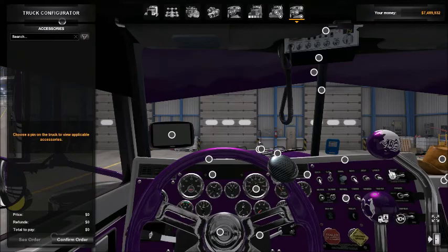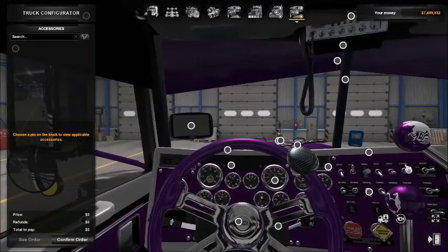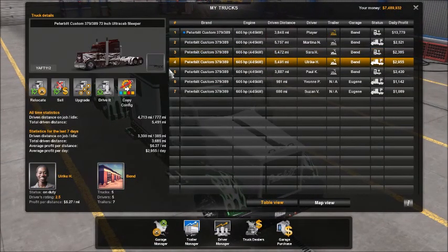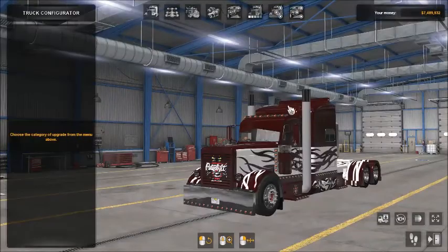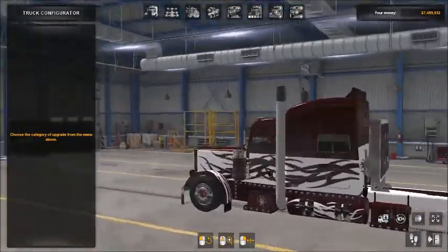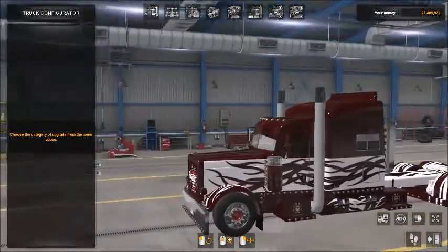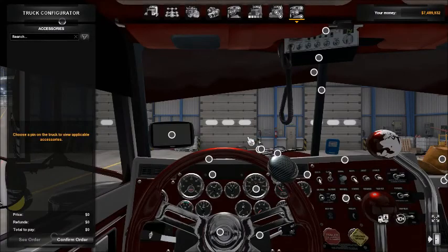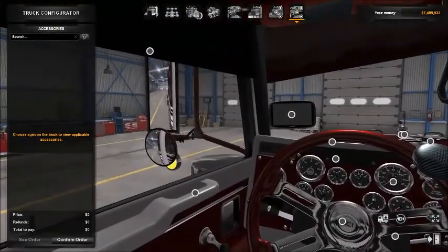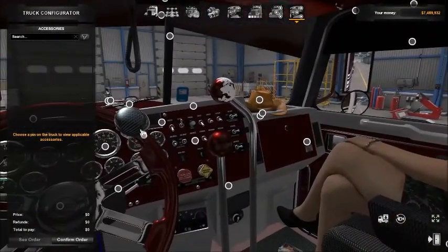The interior matches the paint with the dashes and things like that. The other skin we have is red - it's got devils on it and some tribal type designs. Inside is kind of the same thing. Those are the two new skins I made and so far they look pretty good.